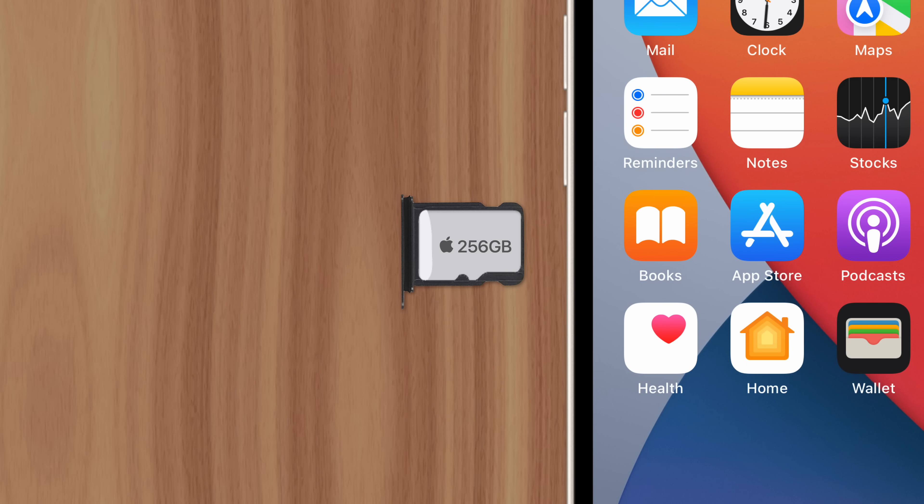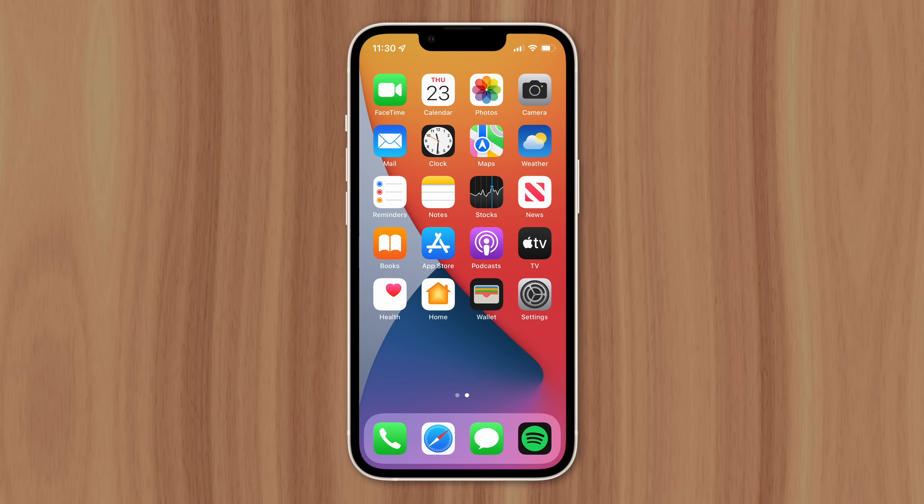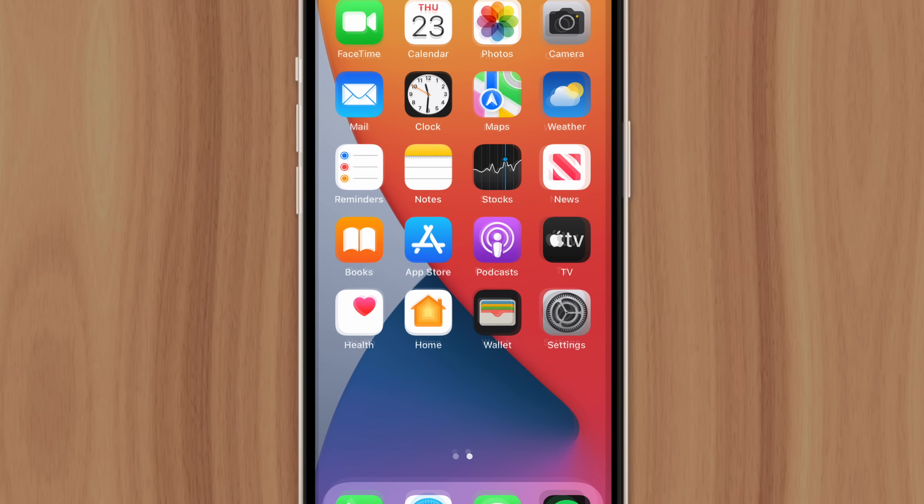Starting with the user experience. Apple likes having complete control over their products to make sure users enjoy them with few headaches. But SD cards come with several problems.